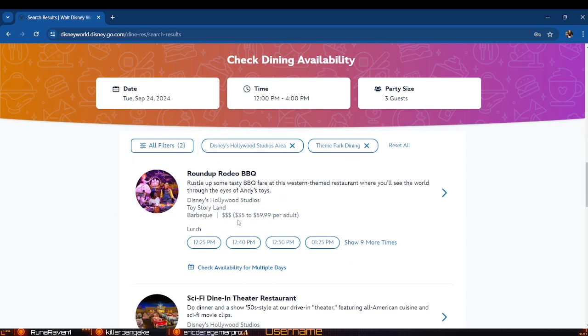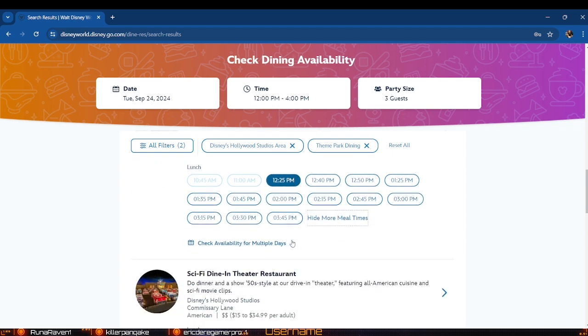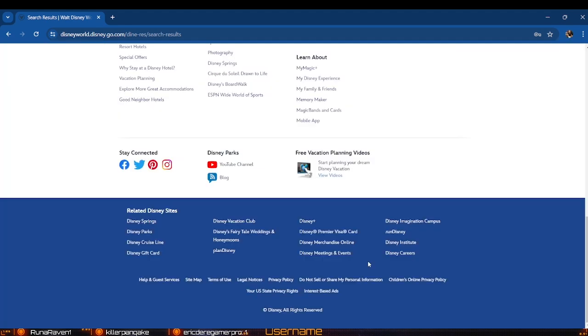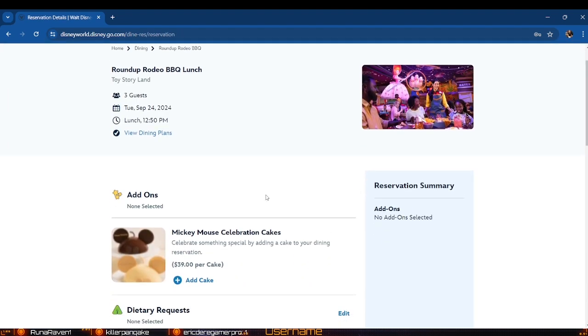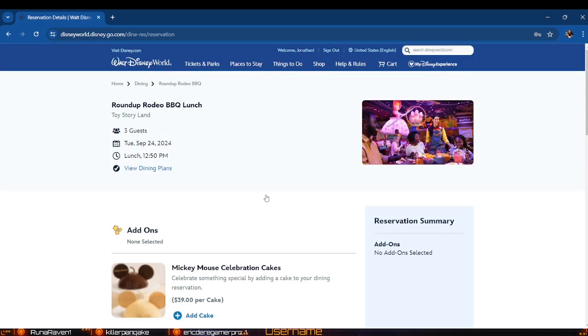There it is — we've got 12:25, 12:40, 12:50. We're looking at going around lunchtime, so let's do 12:50. We click that and we're in. We'll make our reservation for three guests — we do have to include Charlotte in the guest count even though she doesn't have her own dining plan.